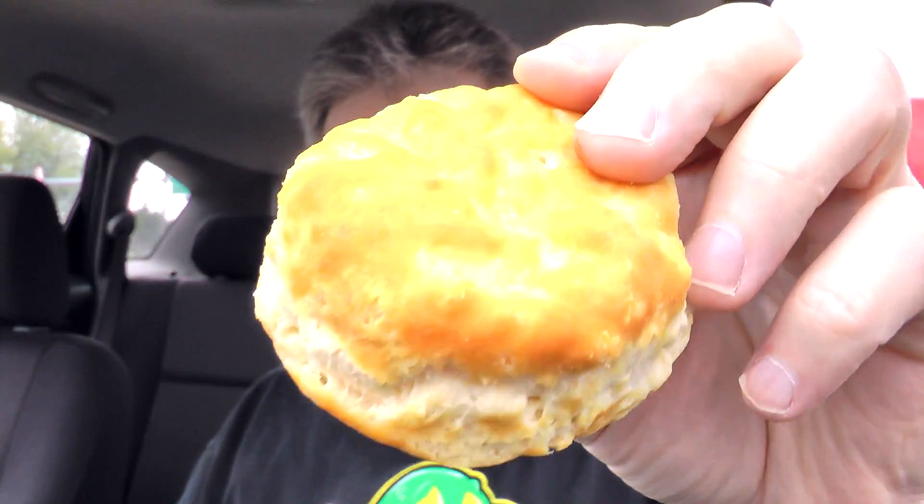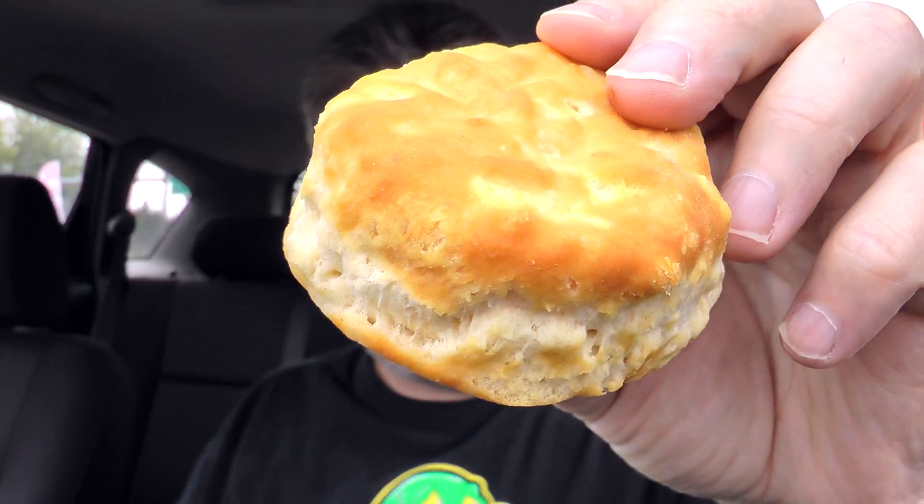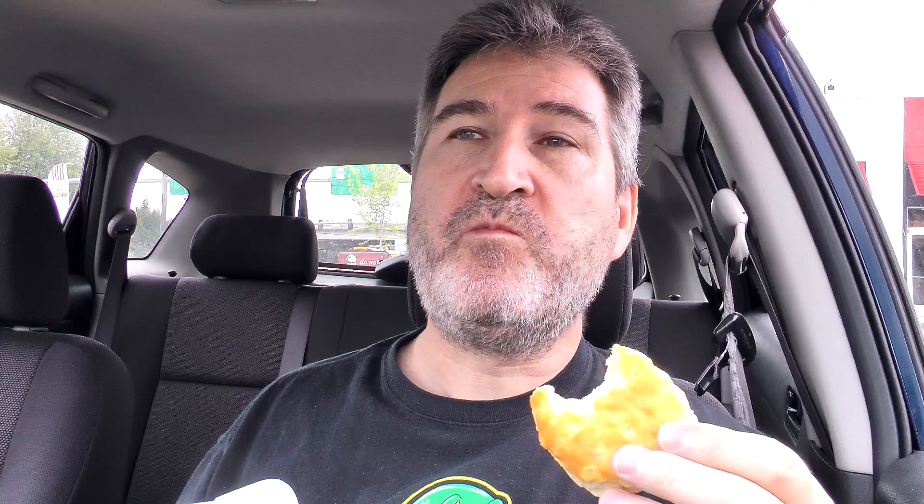Even though it didn't come with the $5 Fillet meal, let's go ahead and give that biscuit a try. There's that nice fresh-baked biscuit of theirs. Buttery, fluffy, not too bad. Definitely need the butter and honey on here, or jam or whatever you want. These are not as good as Popeye's biscuits, Church's chicken's biscuits, or Red Lobster's biscuits — I love those — but it's a pretty good biscuit with a nice flavor to it.